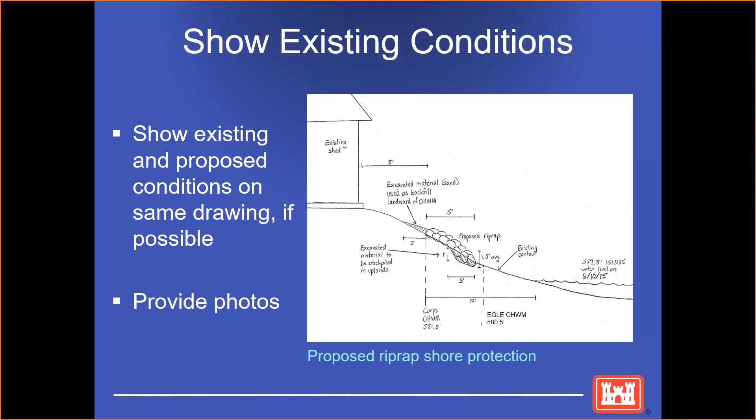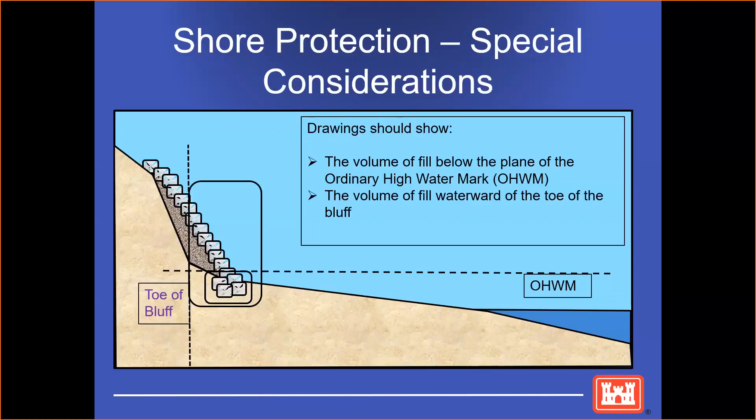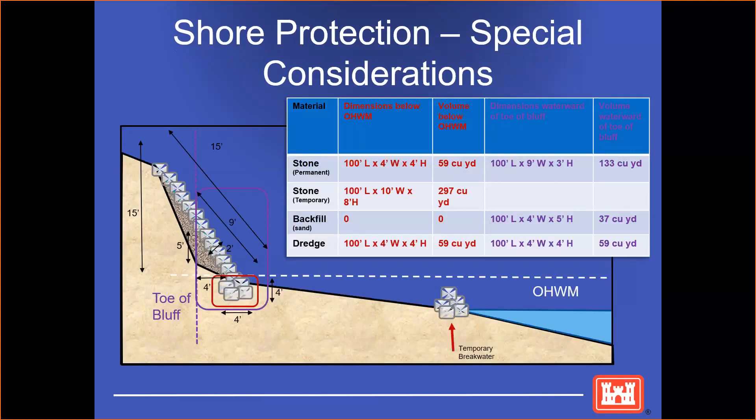When proposing shore protection or bank stabilization, drawings should show the volume of fill below the plane of the ordinary high watermark and the volume of fill waterward of the toe of the bluff. Remember that the ordinary high watermark is also a vertical plane showing what is on the bluff. Here's what we would consider a fully drawn drawing: it shows not only the dimensions of the permanent stone, but any temporary stone like a temporary breakwater, the amount of cubic yards that are dredged, the height of the bluff, and the amount of total rock or stone.